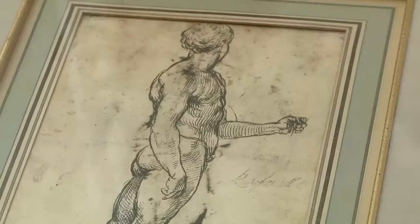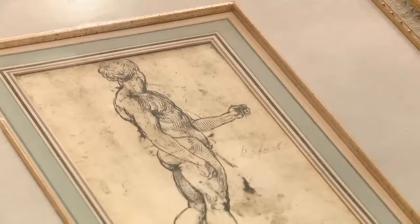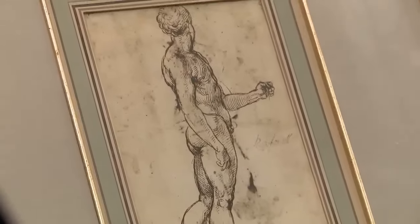The customer reveals that the figure in the sketch went on to become Michelangelo's inspiration for his sculpture David. Brett closely inspects the piece with a magnifying glass. After careful consideration, Brett and his colleague determine the paper is maximum 100–250 years old — never from Raphael's period. While an original Raphael engraving would be worth hundreds of thousands, this paper is 300 years too late. It is not the original.